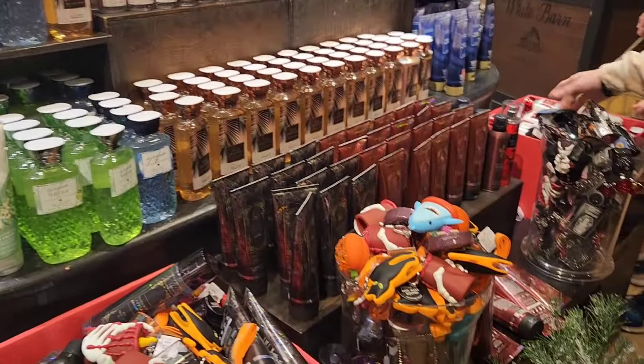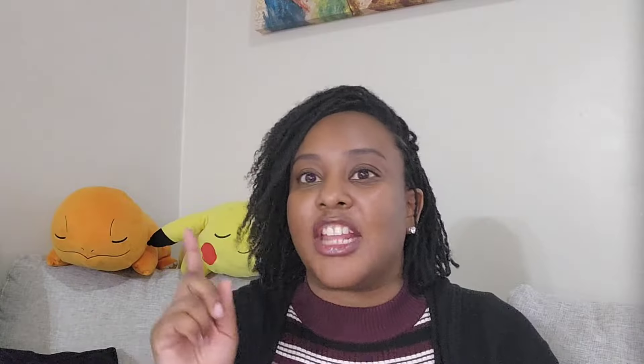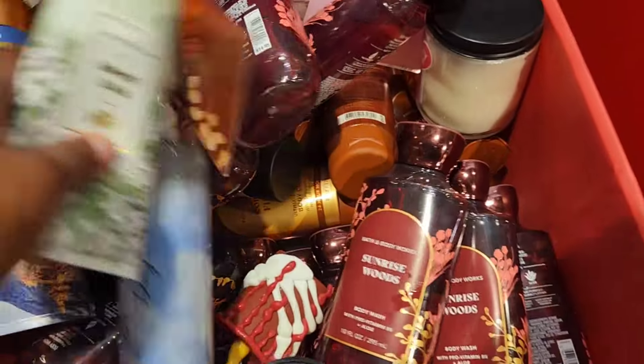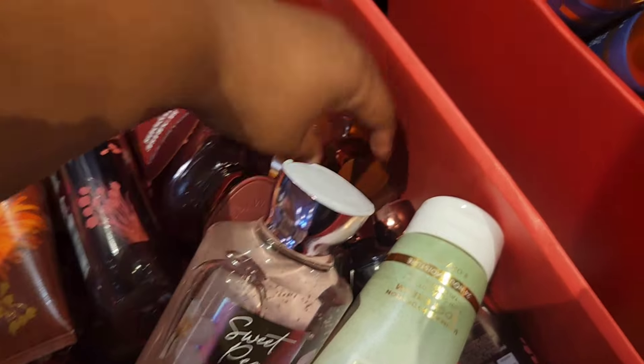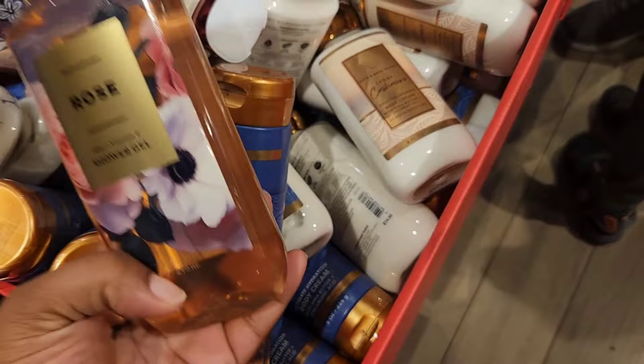I spotted some Halloween scents in there. I was hoping they'd bring back some older ones — I hear people talk a lot about Wicked Vanilla Woods and Enchanted Candy Potion — but unfortunately they only have the Halloween scents that came out this past Halloween. The wallflowers and wallflower holders from the Halloween collection are also there. I also spotted one Coconut Milkshake body cream, which is supposed to be included in the semi-annual sale. I really regret passing on that so many times during the summer sale.